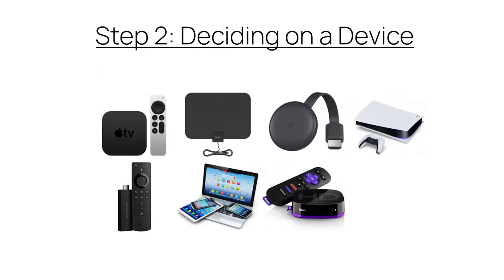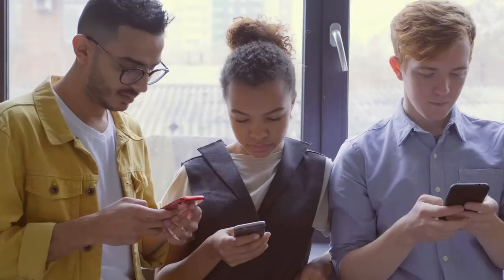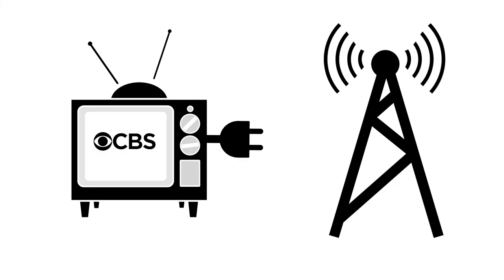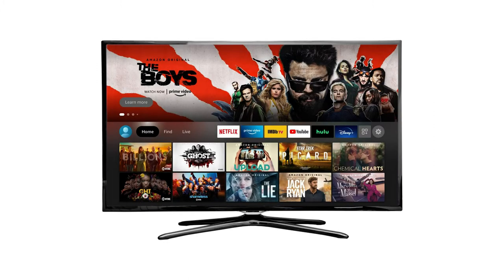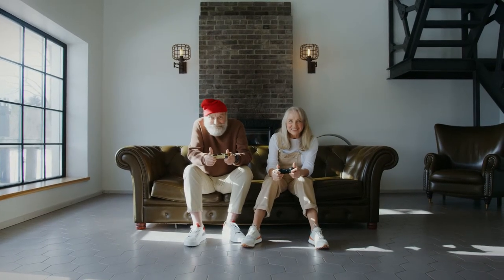Step two: deciding on a device. There are so many devices available to potential cord cutters. You may have used a few and not even known. Many modern TVs have smart features that can make a regular TV smart. You may enjoy the user interface of a Roku more than an Amazon Fire Stick, or the multiple functions of a gaming console. Try out devices your friends and family already own and find the best one for you.